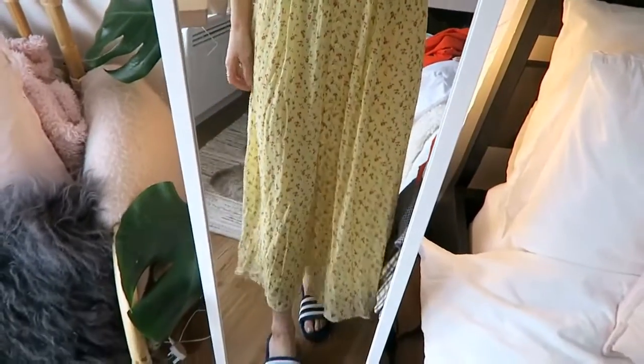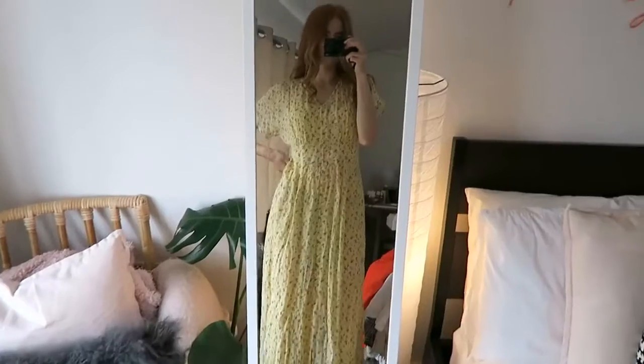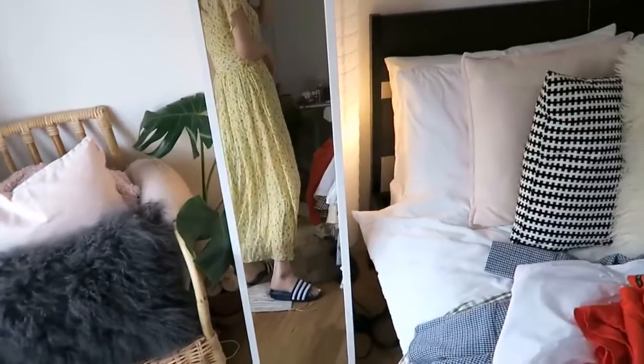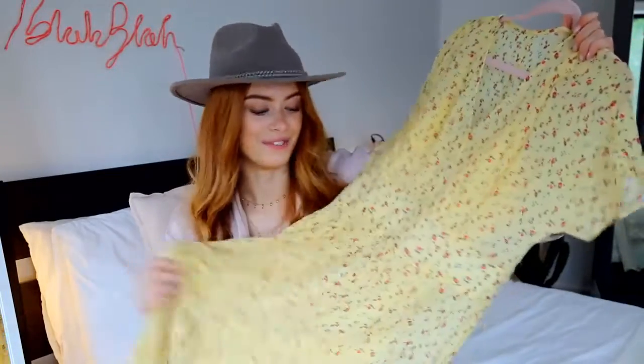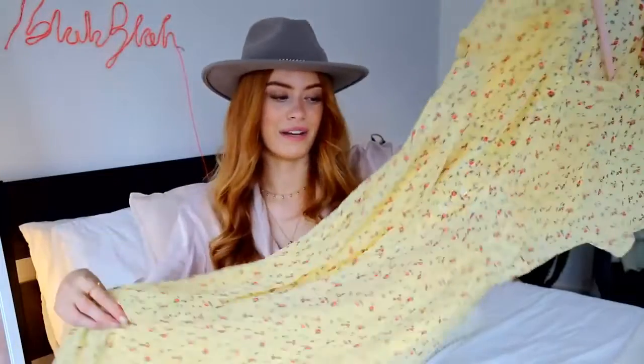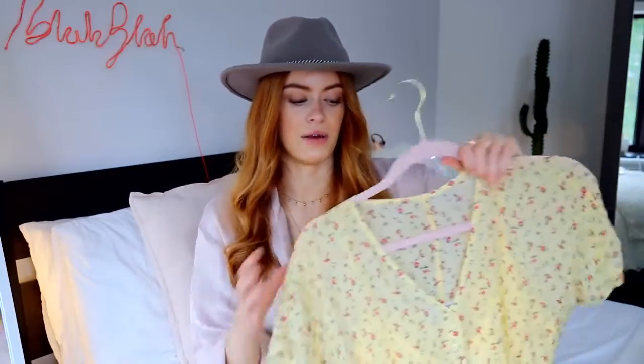The final thing I have is this gorgeous yellow dress from And Other Stories — it just goes all the way down. I had to size up in this again because the slip underneath was too tight. The size 8 was really tight on my chest and just made me completely flat chested, so I sized up to a 10 and now it fits fine. It's really cute, really flowy, and just pretty — really easy to wear on a hot day, so I'm really excited to start wearing this. That's it — those are all of my new clothing items. I really hope you guys enjoyed this haul — let me know in the comments which item was your favourite.